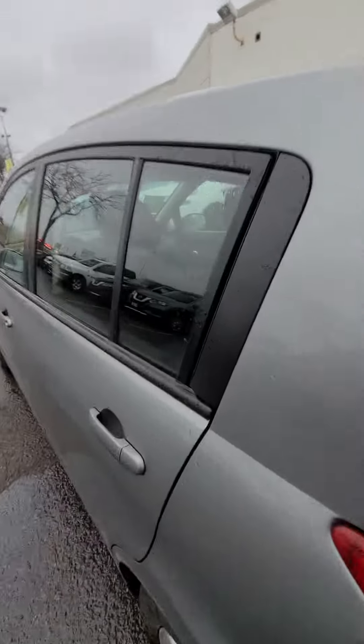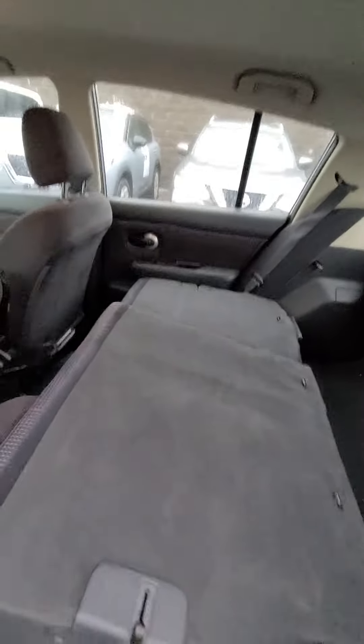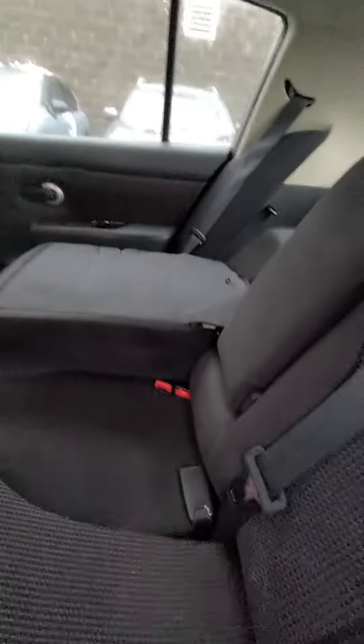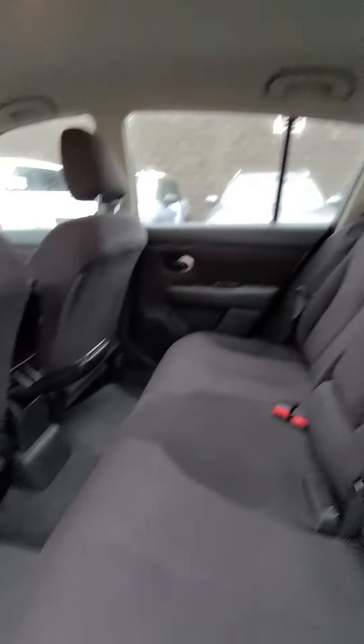Let's check out the backseat area — lots of room. As you can see, lots of room in this vehicle: lots of headroom, lots of legroom.